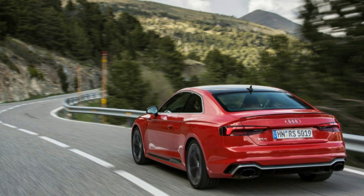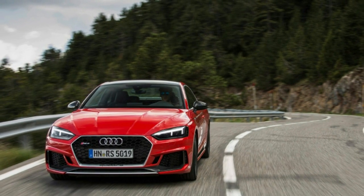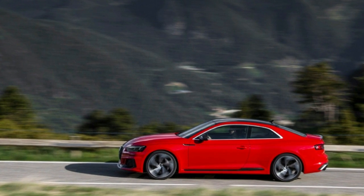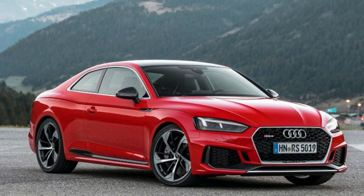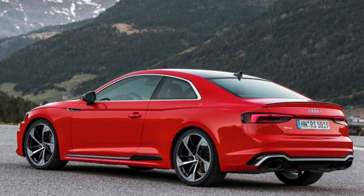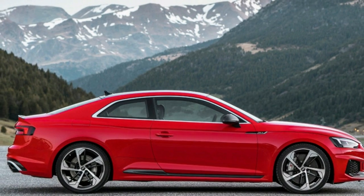Acceleration is torquey, immediate and strong. The quoted time of 3.7 seconds to 60 miles per hour feels conservative; the 444 horsepower, 443 pound-foot output feels great. My test car came with the dynamic package, a $3,350 option that adds the sport suspension, exhaust and red brake calipers.